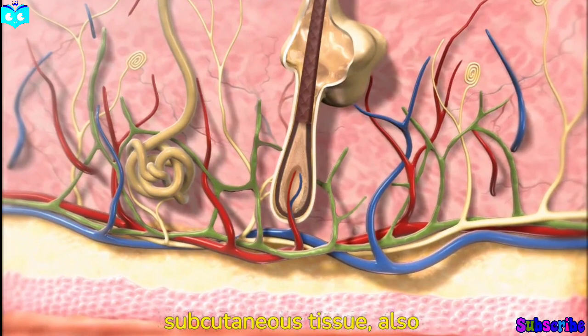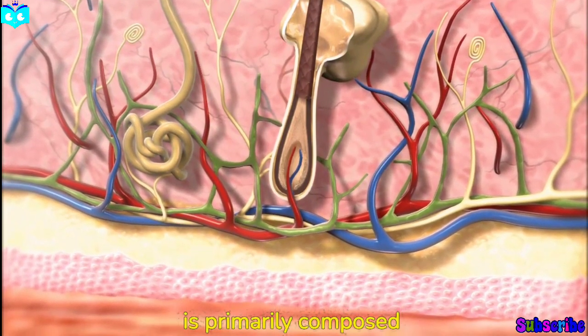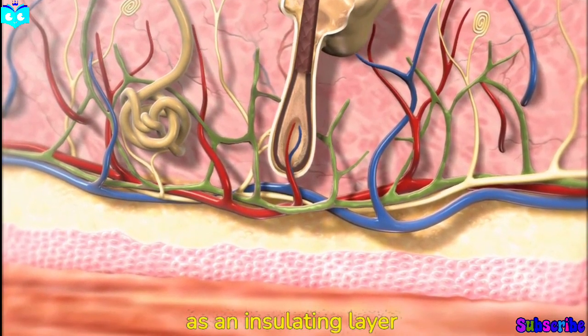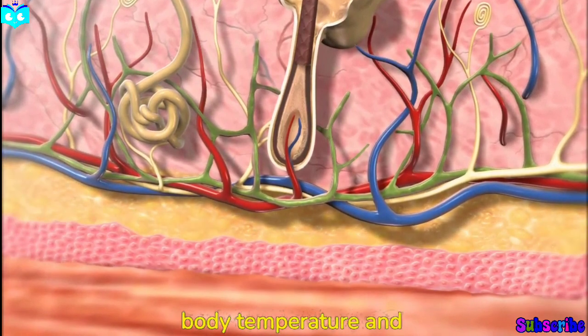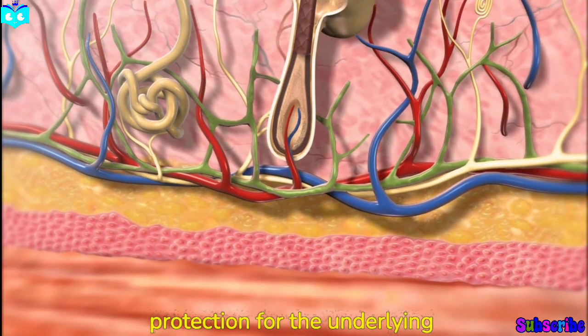Finally, we have the subcutaneous tissue, also known as the hypodermis. This layer is primarily composed of fat and connective tissue, serving as an insulating layer that helps regulate body temperature and provides cushioning and protection for the underlying structures.